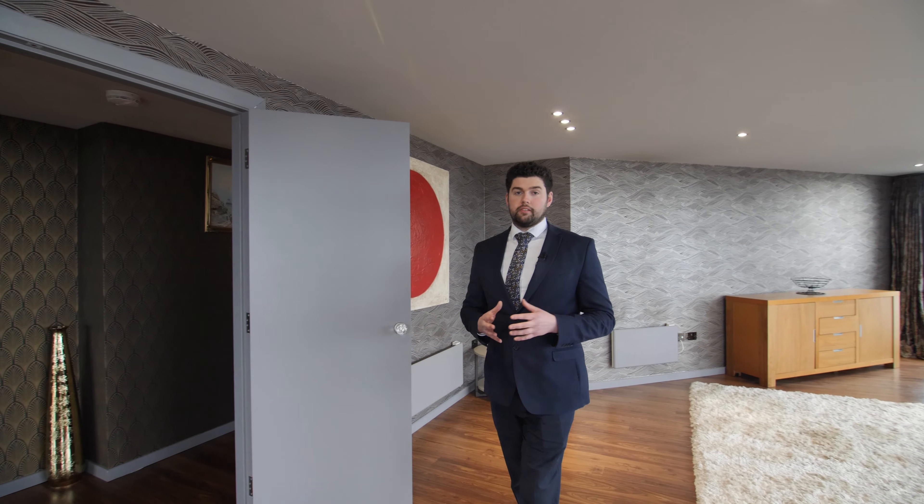Entering the property, you're welcomed into the entrance hallway which offers access throughout the apartment, including to this superb open-plan living space with far-reaching panoramic views across Leeds.